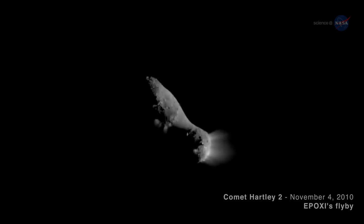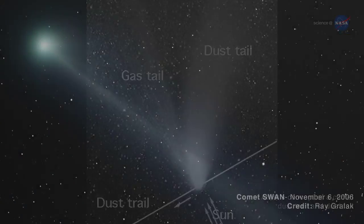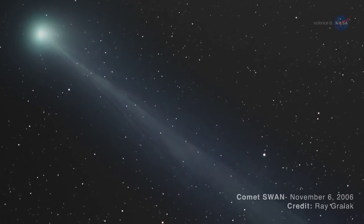Comets are balls of frozen gases, rock and dust that orbit the sun. Jets of gas and dust from comets form long tails that can be seen from Earth when they fly close enough to our planet.